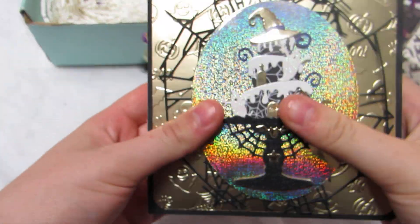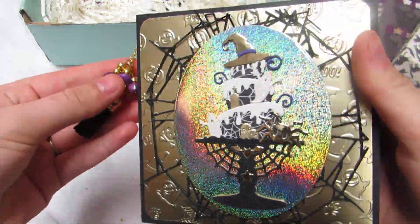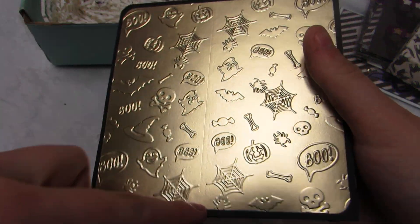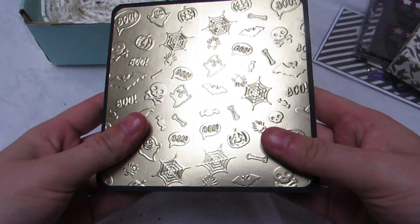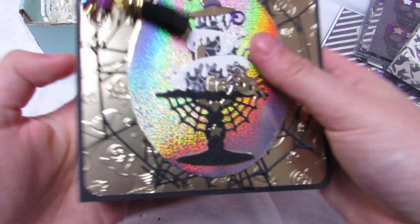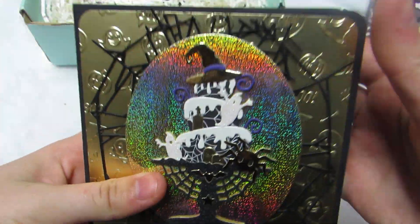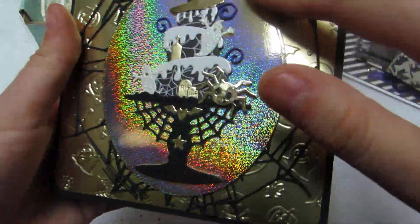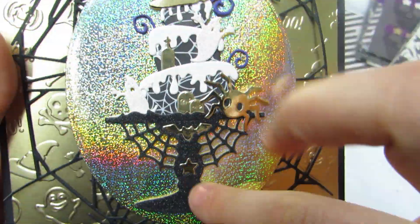Once I use the embellishments, look at this paper — it looks like she might have embossed this herself. She has a tassel, she made a little charm, a little skull. Then look at this — there's this giant spiderweb, this glittery holographic gold paper, and she die cut and paper pieced this cake, which I think is a cottage cut die.